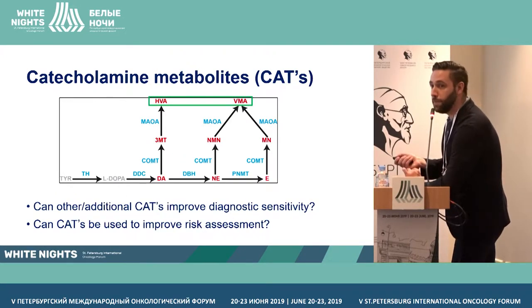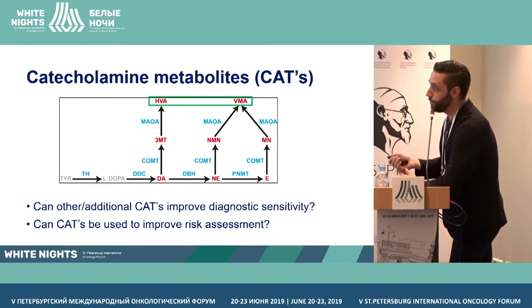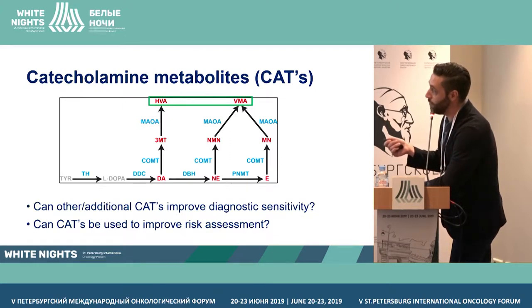This is a simplified scheme of how catecholamines are made and broken down. It starts with the amino acid tyrosine, which is converted stepwise by different enzymes to L-dopa, dopamine, norepinephrine, and epinephrine, which are then broken down to 3-metoxytyramine, normetanephrine, metanephrine, and finally the end products HVA and VMA.